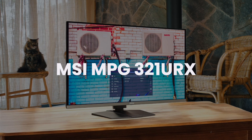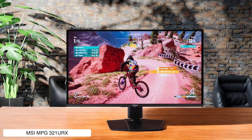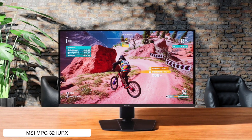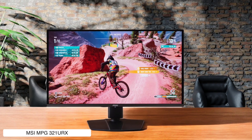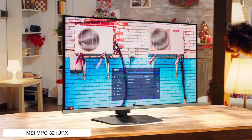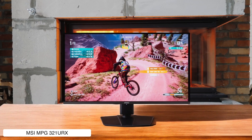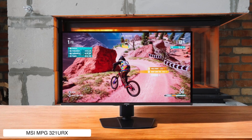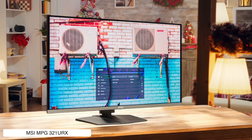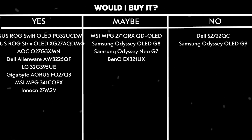MSI MPG321URX. This 32-inch QD-OLED display hits the sweet spot with 4K resolution and 240Hz refresh rate, plus it has USB-C with 90W power delivery if you're into that kind of thing. The panel gets bright enough to burn your retinas with HDR content while maintaining those perfect OLED blacks, and it's actually reasonably priced compared to similar monitors. Just don't stare at static images too long or you might get burn-in, but at least MSI included some decent OLED care features. Would I buy it? Yes — it's basically everything you want in a monitor without completely destroying your bank account.